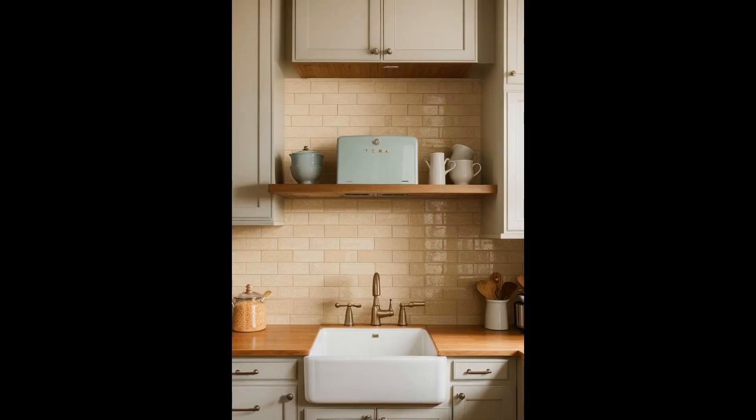Handmade terracotta squares bring a warm, earthy charm to any kitchen backsplash. Their rustic allure stems from the natural variation in color and texture, ensuring no two tiles are exactly alike. Opting for these artisanal tiles not only enhances the aesthetic appeal of your kitchen, but also supports traditional craftsmanship — each square tells a story of age-old techniques passed down through generations. The inherent durability of terracotta means your backsplash will stand the test of time, blending beauty with practicality.